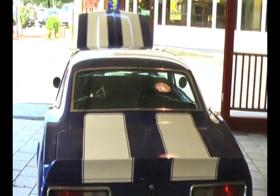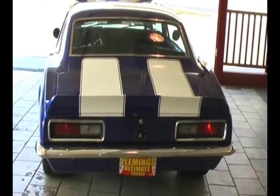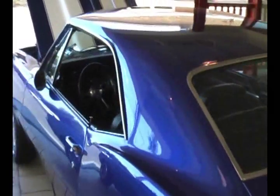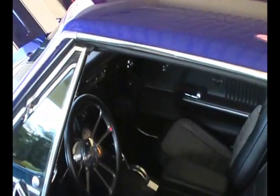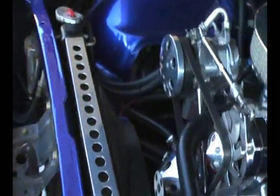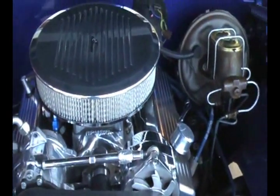This is one you can take to any of the shows, any of the cruise-ins, and be very proud this is your car and drive it there. You can take this car across country — anywhere you want to go. It's got all the comfort features and they all work properly. Beautiful cowl induction hood right there, and a heavy duty radiator to keep this puppy cool in the summertime.